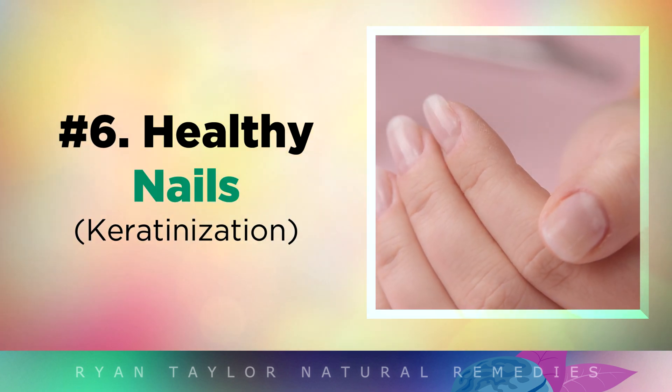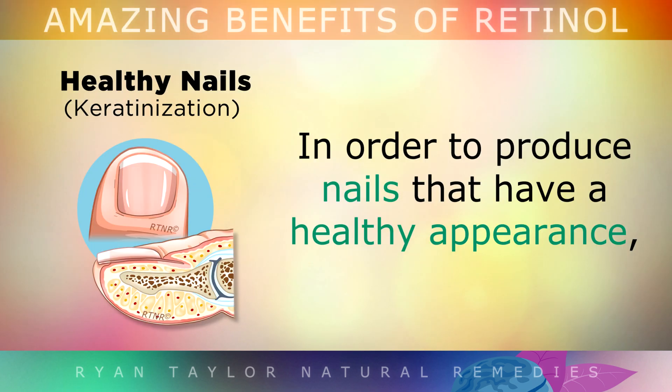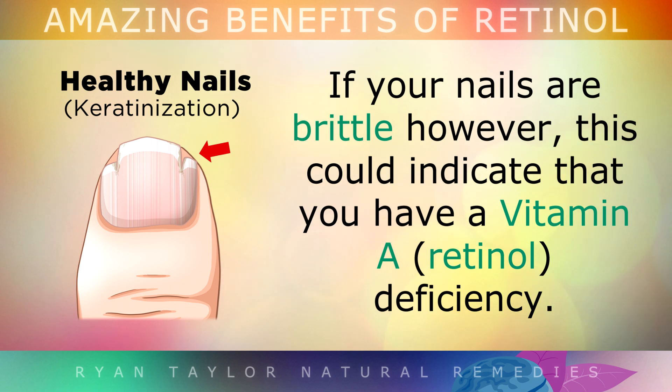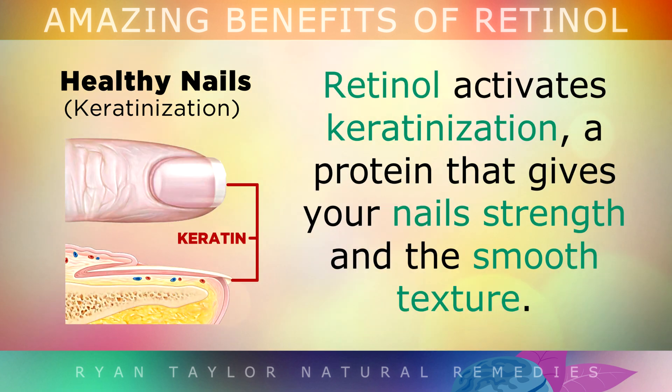Moving on to Healthy Nails. In order to produce nails that have a healthy and shiny appearance, your body needs lots of nutrients like silica, vitamin B12, zinc and others. If your nails become brittle however, this may indicate that you have a Vitamin A deficiency. Retinol activates keratinisation — a protein that gives your nails their strength and smooth texture.